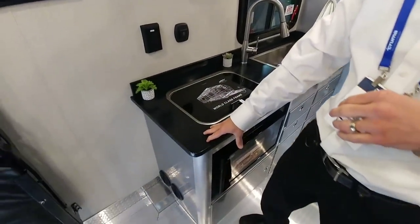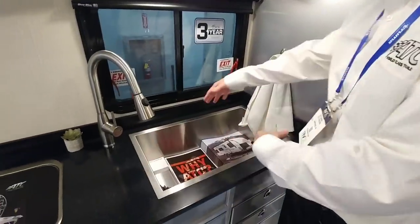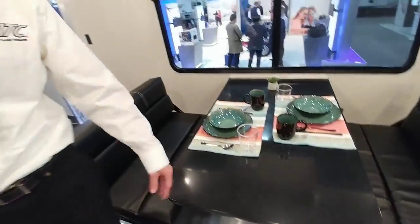We didn't cheap out on the countertops either — it's a true solid surface countertop. We moved to a big farm sink as well, since everybody likes the big sink. Even our dinette has the solid surface countertop. ATC is known for being toy-first, meaning we give you the biggest and heaviest hauling capabilities inside our trailers. This 28-foot is really set up for a four-seater side-by-side, and we have different models that can handle the Can-Ams and the big beasts — solutions for just about every toy people want to bring.